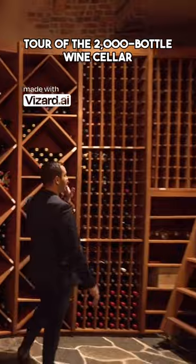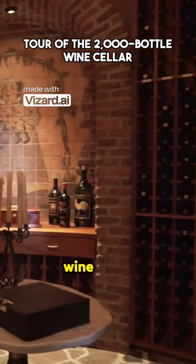It continues and you have storage all the way here. Obviously this is a temperature controlled wine cellar.